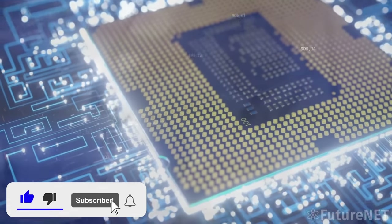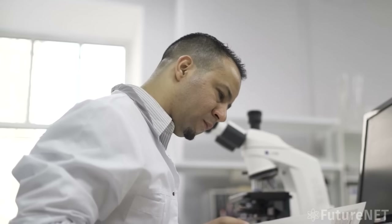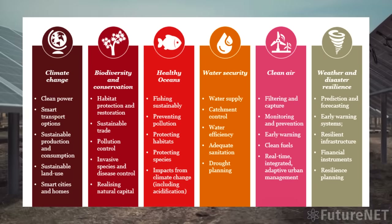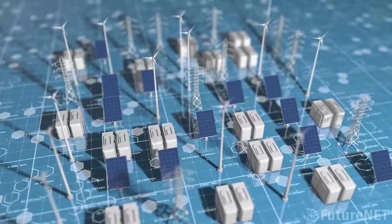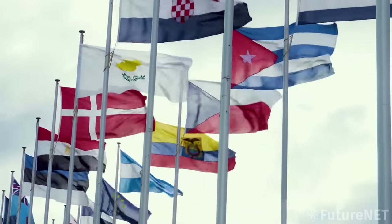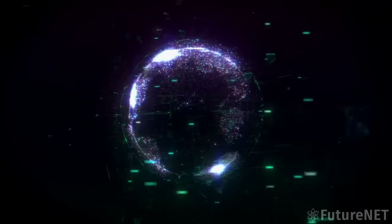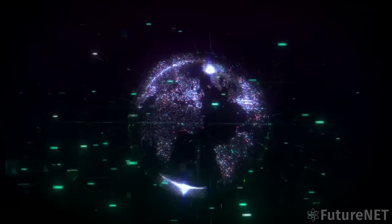Democratization of large language models could also lead to breakthroughs in scientific research. Language models are incredibly powerful tools for analyzing and synthesizing large amounts of data, and could make significant advances in fields such as medicine, climate science, and social sciences. Furthermore, making these models accessible to a wider audience could level the playing field between different countries and regions in the AI race — where development has long been dominated by a handful of wealthy nations and companies — enabling more diversity and competition, with smaller players able to contribute and innovate.